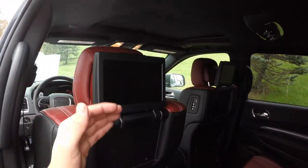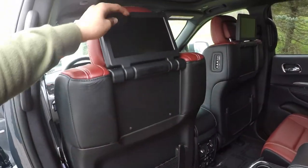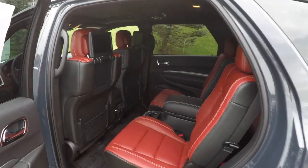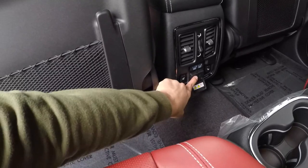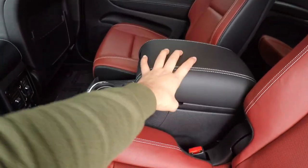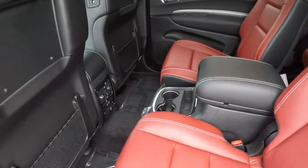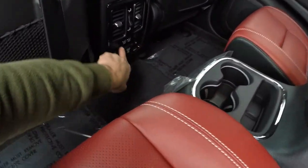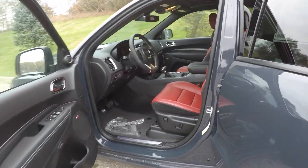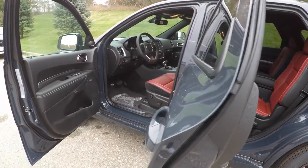My favorite part of the interior is the DVD players in the back — you can see how they look closed and then opened. Great for kids or family road trips. You've got HDMI and a plug-in port back there so you could even plug in an Xbox on a road trip. The center console has tons of storage area, cup holders, more USBs, and you've got heated seats in the back as well as heated and cooled seats up front.